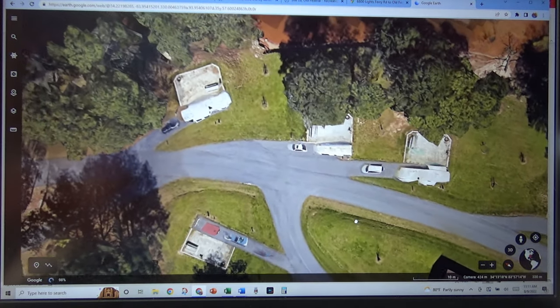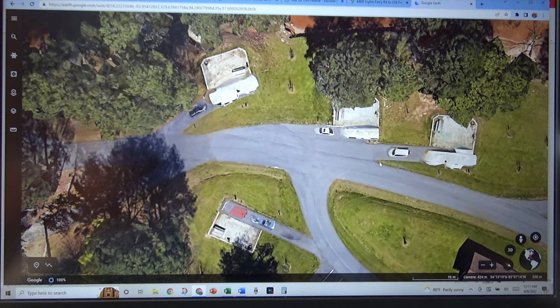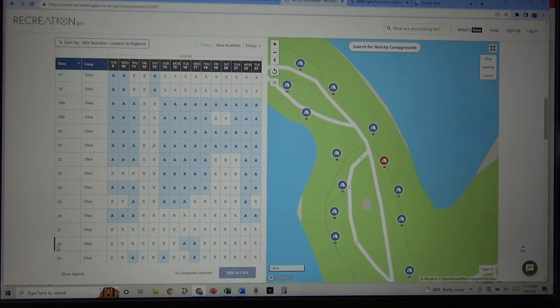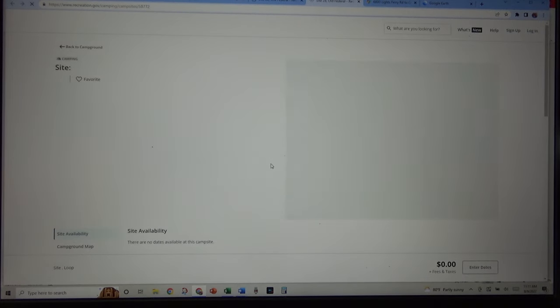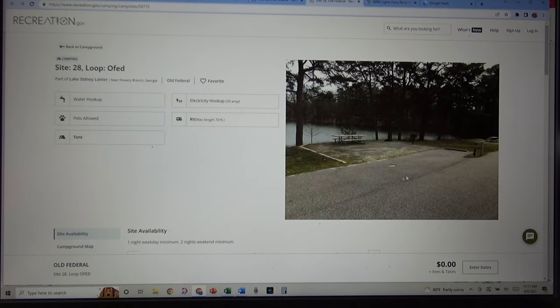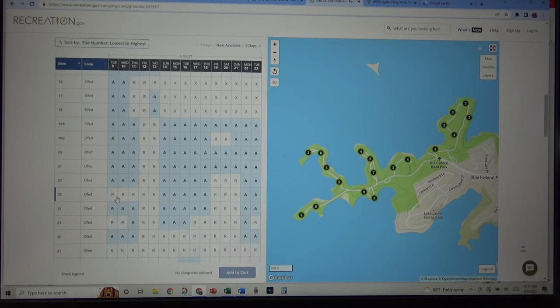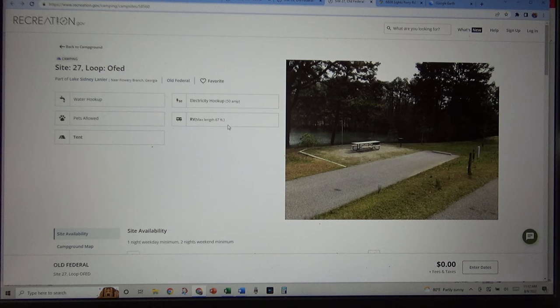We were looking for sites next to each other that could handle two of us over 70 feet long. Site 27 and site 28 — on their website when I went to site 28, I could see a picture of it, but it doesn't look like it's very big. Over on the left-hand side it says maximum length 70 feet. For site 27, which on Google Earth looked even bigger, when I clicked on it, it said the maximum length was 67 feet.